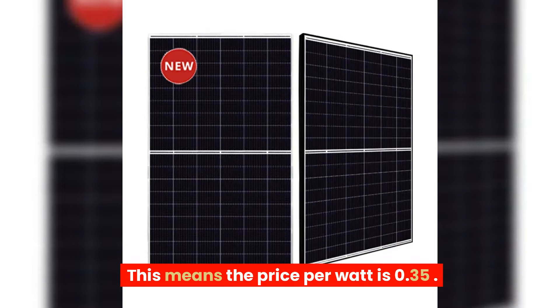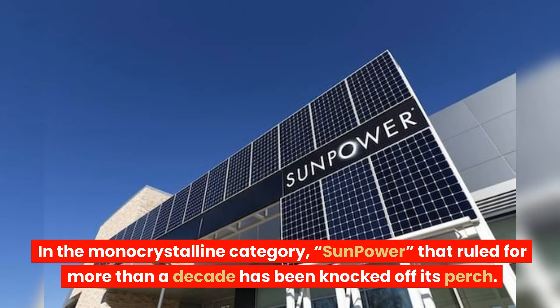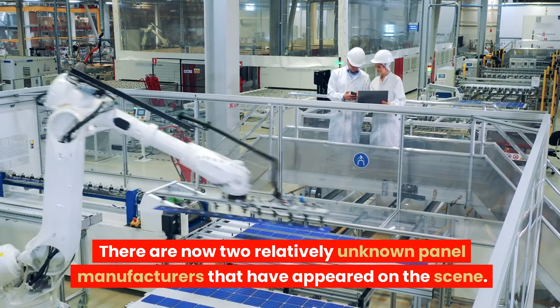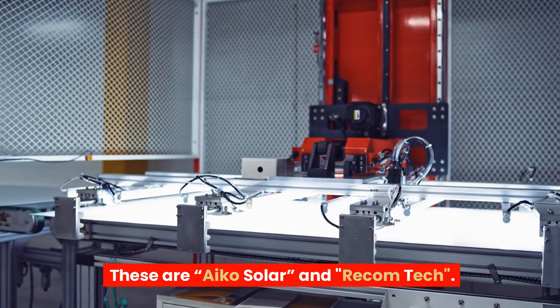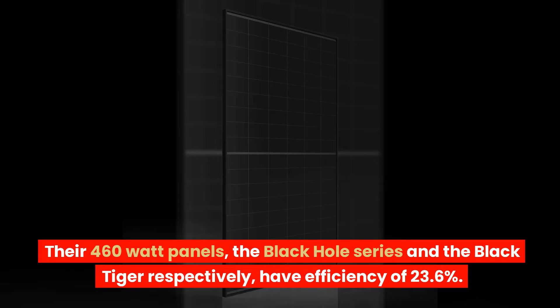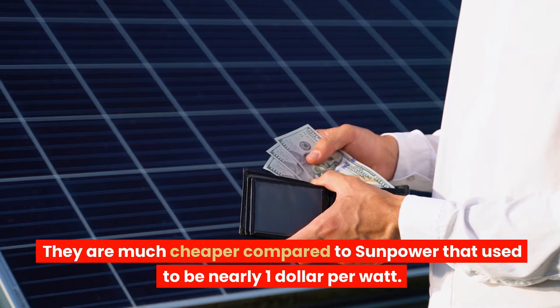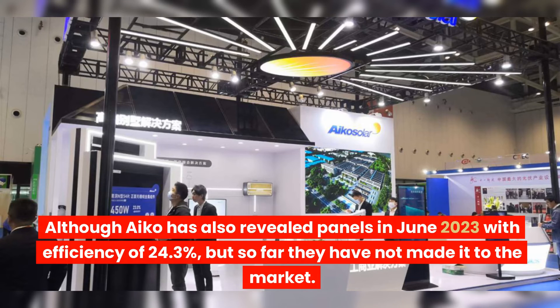In the monocrystalline category, SunPower, which ruled for more than a decade, has been knocked off its perch. There are now two relatively unknown panel manufacturers that have appeared on the scene: Ico Solar and RecomTech. Their 460-watt panels — the Black Hole series and the Black Tiger, respectively — have an efficiency of 23.6%. The Ico panel is available for $282, making it $0.60 per watt, much cheaper compared to SunPower which used to be nearly $1 per watt. Although Ico has also revealed panels in June 2023 with efficiency of 24.3%, they have not yet made it to market.